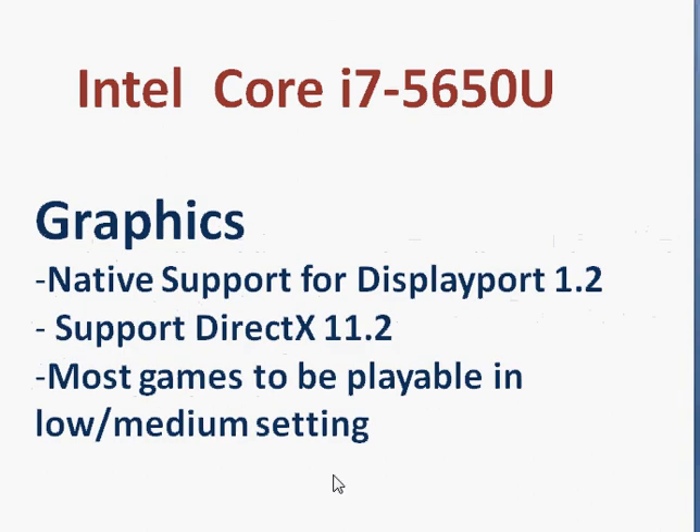The graphics is a new story — we have support for DisplayPort, and for the first time support for DirectX 11.2, so Intel is finally catching up with AMD in support for this DirectX version. We expect that most games should be playable at low settings, and many should also run at medium settings. Intel has brought substantial improvement in graphics, while there is no substantial improvement in the CPU.